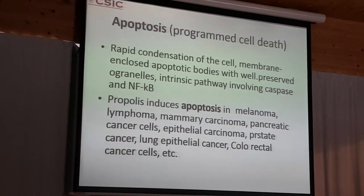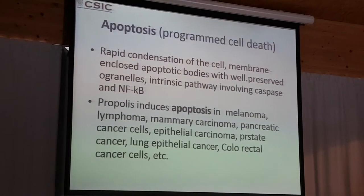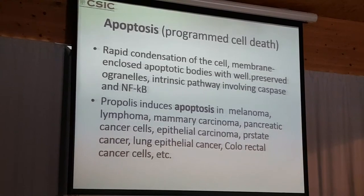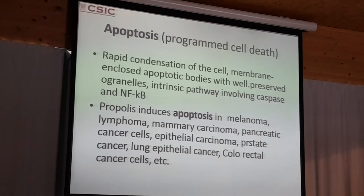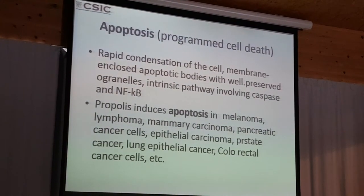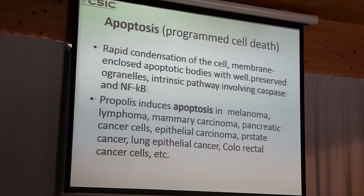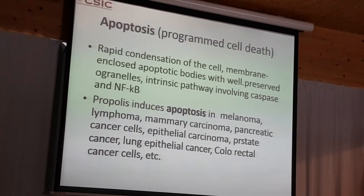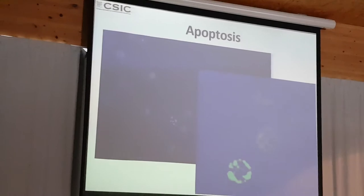One of the main mechanisms observed here is apoptosis — programmed cell death. If you have different cell lines in which you induce apoptosis, this is a way that these cells are eliminated through this mechanism. It consists of a rapid reorganization of the cell, the formation of apoptotic bodies, and the retention of organelles. It proceeds through an intrinsic pathway including caspases and cytochrome C. This is a very good mechanism and a very good model to study and reflect on cancer. We know that propolis induces apoptosis in melanoma, lymphoma, and many different cancer cells through this apoptotic mechanism.